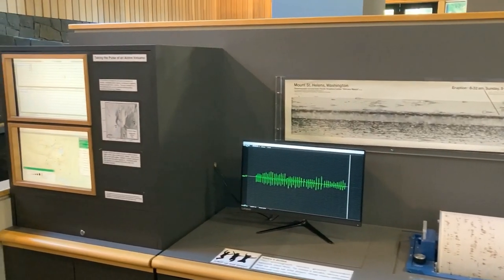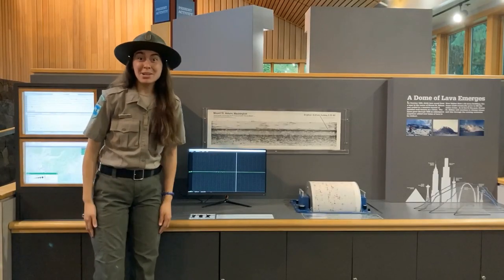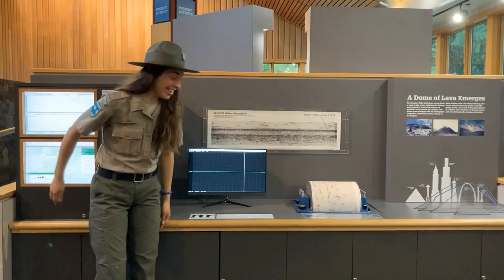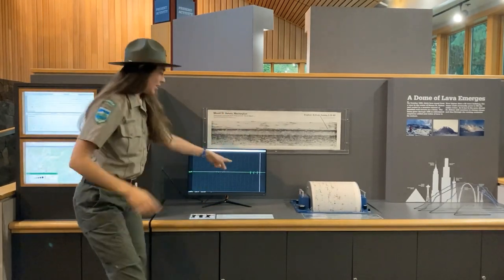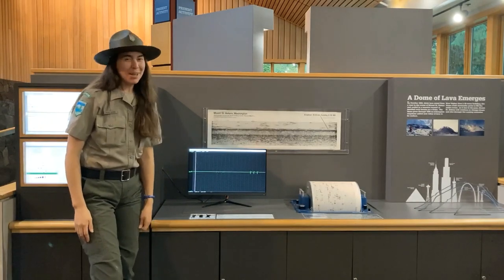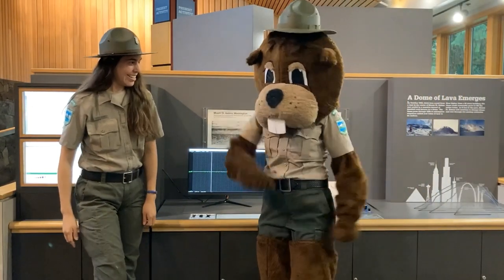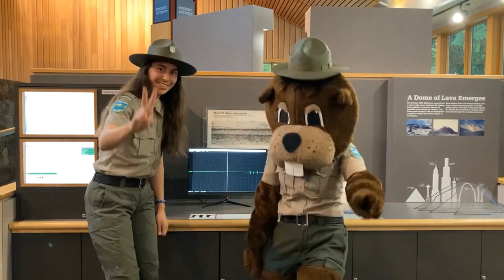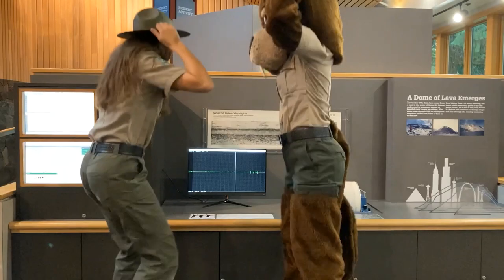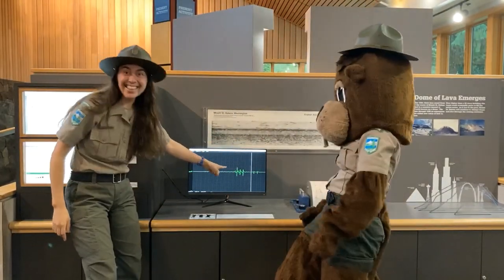Let's give this a try — I'm going to jump up and down and make an earthquake. That's pretty good, but I bet I can do better with some assistance. Eager Beaver, come on and help me. On the count of three, we're going to jump together. One, two, three, and go. Wow, look at that — that's even bigger!